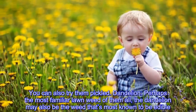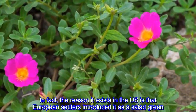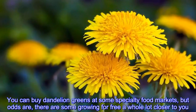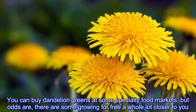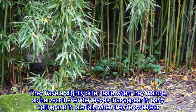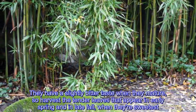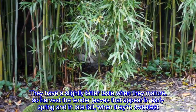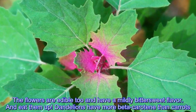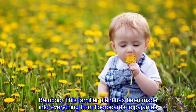Dandelion: perhaps the most familiar lawn weed of them all, the dandelion may also be the weed most known to be edible. In fact, the reason it exists in the U.S. is that European settlers introduced it as a salad green. You can buy dandelion greens at some specialty food markets, but odds are there are some growing for free a whole lot closer to you. They have a slightly bitter taste when they mature, so harvest the tender leaves that appear in early spring and in late fall when they're sweetest. The flowers are edible too and have a mildly bittersweet flavor. Dandelions have more beta-carotene than carrots.